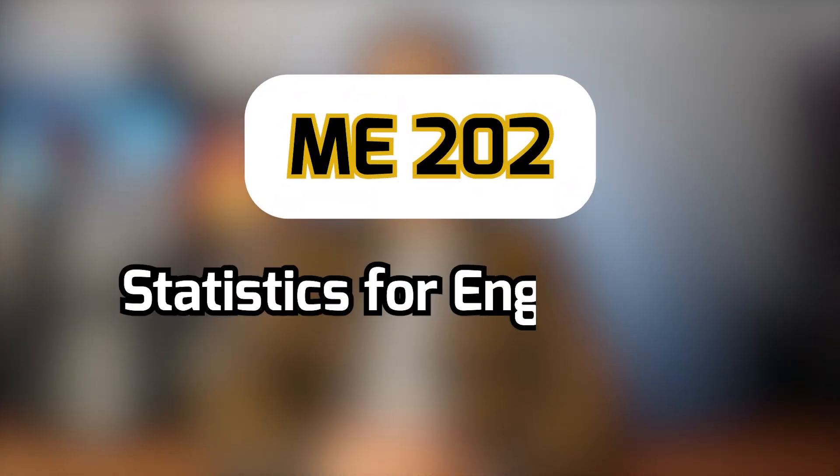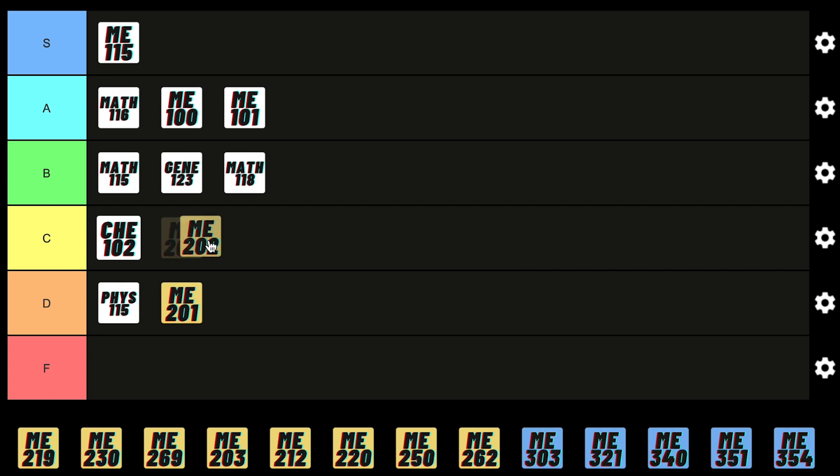Next up is a Statistics course all about collecting and analyzing data. It's pretty straightforward but honestly not that useful for a mechanical engineer, so it deserves a C rating.